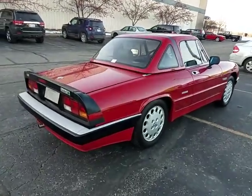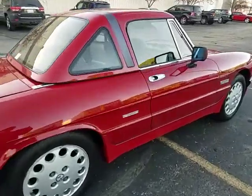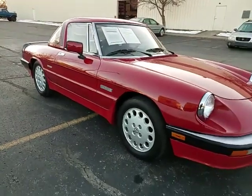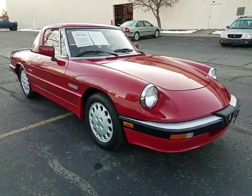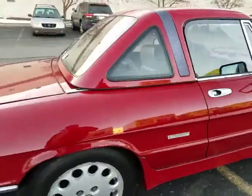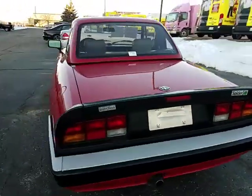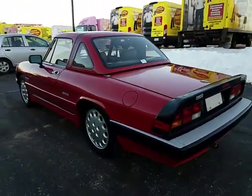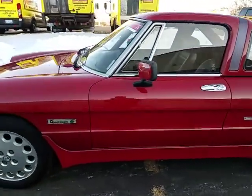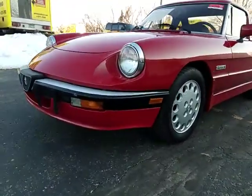A pleasant but cold afternoon. Jason from Auto Appraise. We got a semi-sunny day in January to take advantage of doing a test drive in a 1986 Alfa Romeo Spider Veloce — Pininfarina built the body on this car. Physical inspection, test drive, and underbody inspection being conducted for a potential buyer out of state. If you need service like this, 800-301-3886.